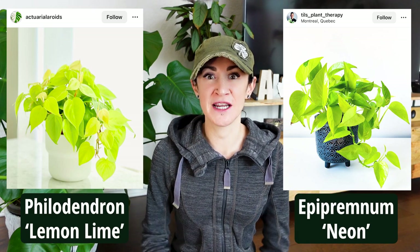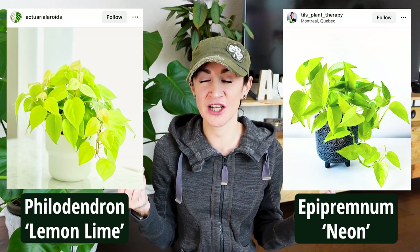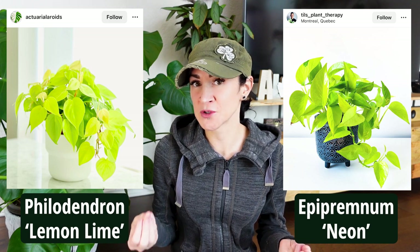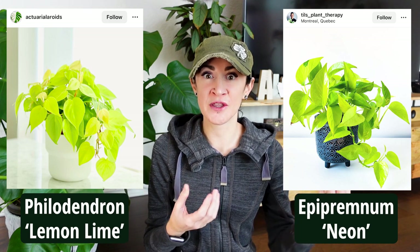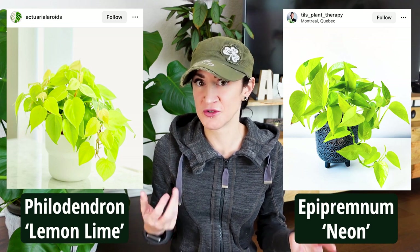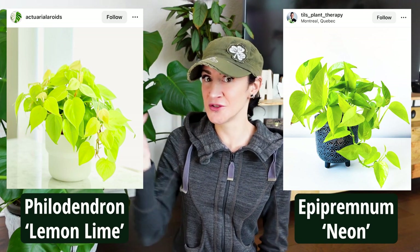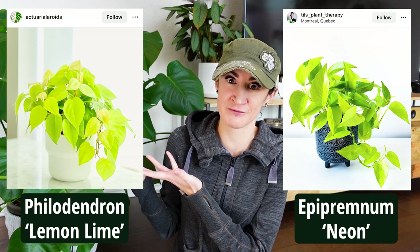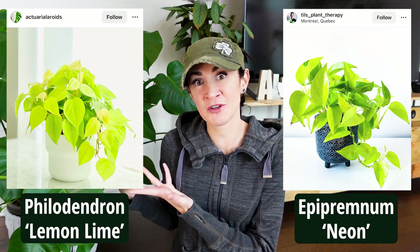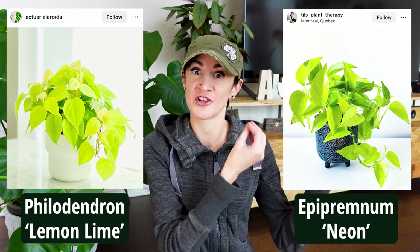These plants look very similar — they are both vining plants and they both have these yellowish-green, bright-colored leaves. The nice thing about these doppelganger plants is that if you've struggled with one genus, say philodendrons, but you've done well with Epipremnums, then here's an excellent alternative. If you like this lemon lime Philodendron but haven't gotten one because you think you can't care for it, here's an excellent option to try alternatively.